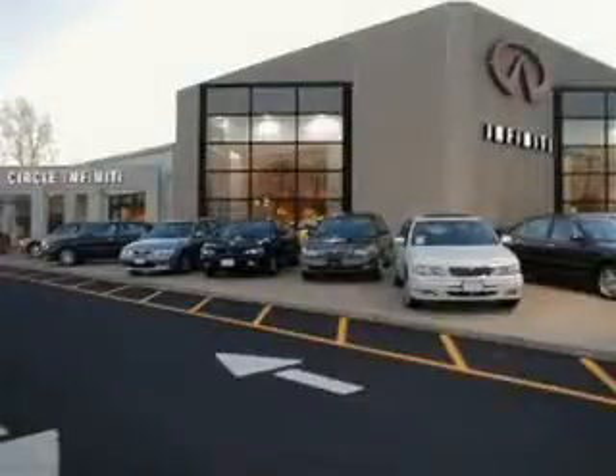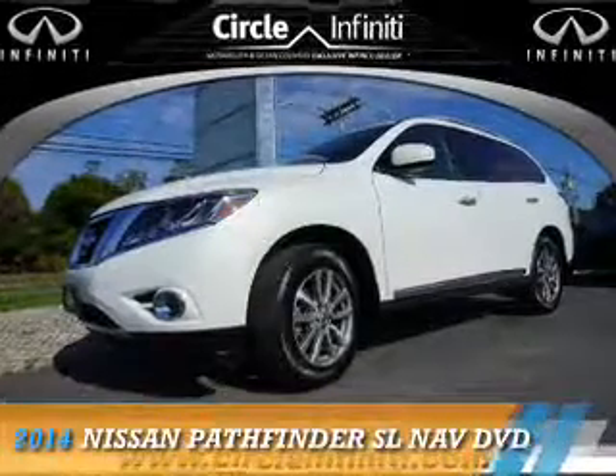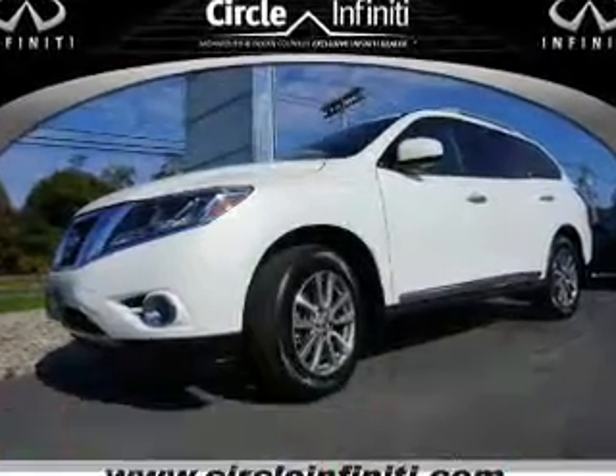Thank you for visiting Circle Infinity, where customer service means making your car buying experience as easy and enjoyable as possible. Presenting the 2014 Nissan Pathfinder.